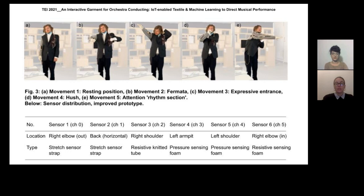The conductor was asked to select five key movements while conducting a piece. These five movements had to be well defined and distinguishable, allowing for stable and accurate model training. The conductor then wore the jacket with the textile sensors and assumed static positions representative of the movements.